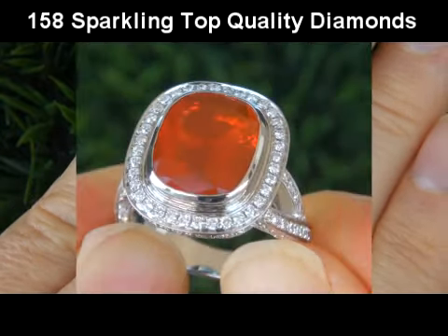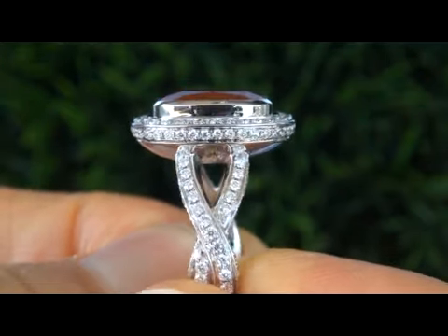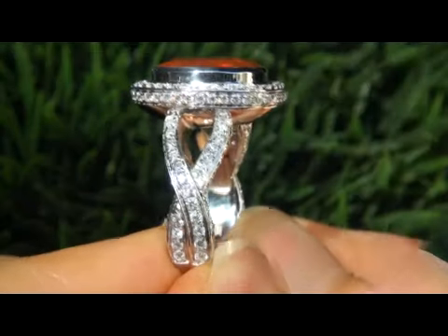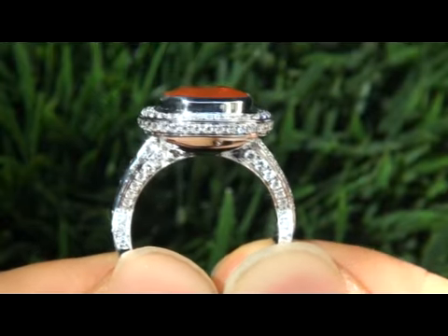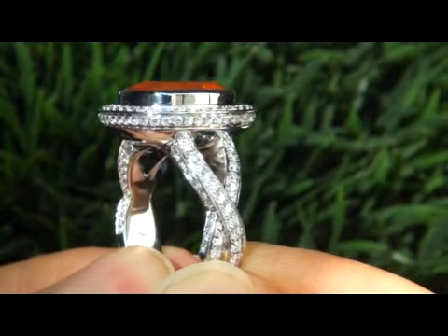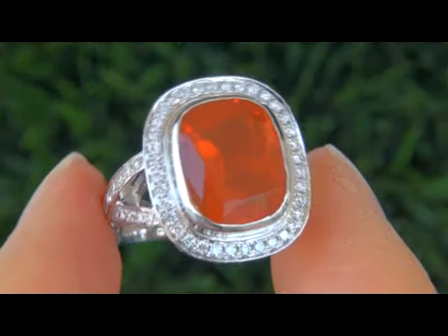There are 158 perfectly clear and completely eye clean natural diamonds that total 1.79 carats. The clarity of these diamonds are near flawless VS1 to VS2 with colorless to near colorless F to G color, offering outstanding brilliance, flash, sparkle and fire as you can clearly see here in the video.